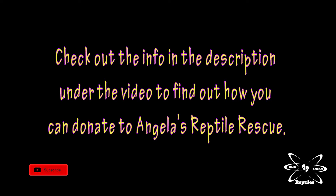The best way to get a hold of me would be through my Facebook or Instagram, which is Angela's Reptile Rescue. Feel free to shoot me a text or a message through one of those apps.